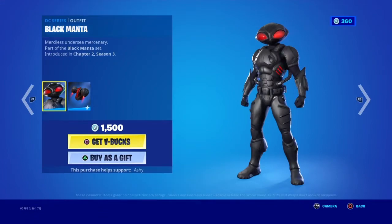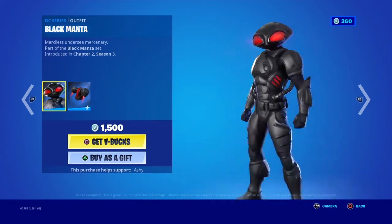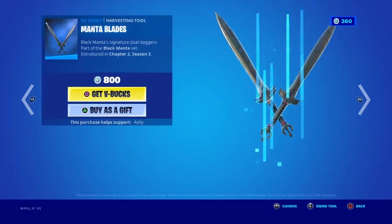That's nice. Black Manta is here. I don't like the shape of his head, but he comes with the back bling Manta Pack and the Manta Blades pickaxe.